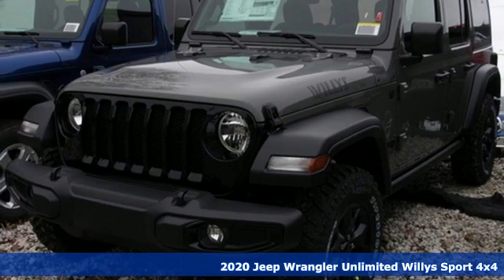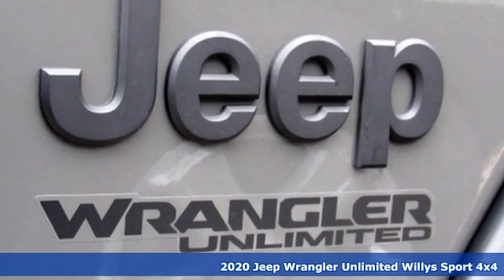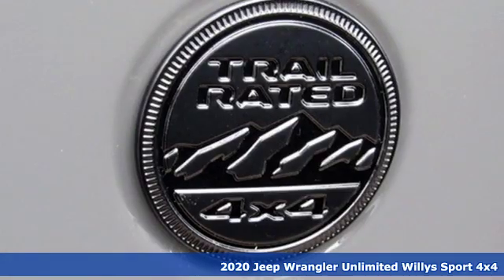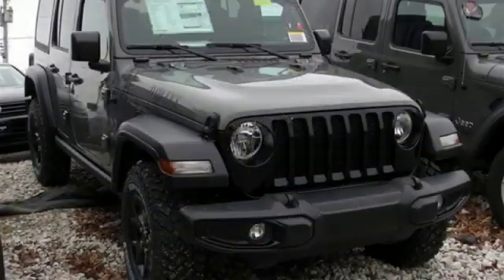Here's a new 2020 Jeep Wrangler Unlimited. With four doors and legendary off-road capability, the world opens up to endless possibilities. It's equipped for all your driving needs and wants.